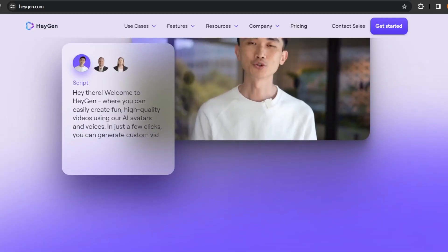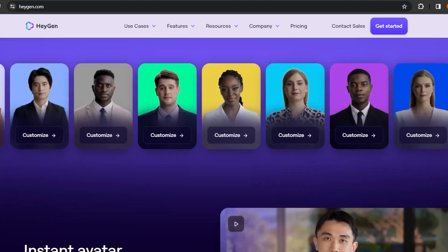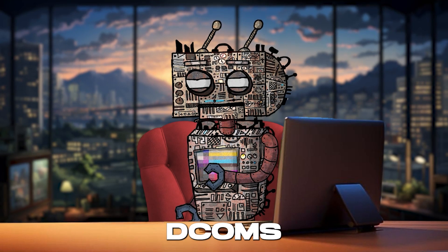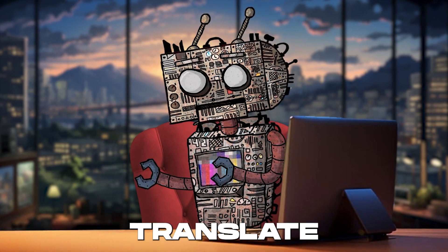Hagen.com isn't just another tool in the shed — it's the Swiss Army knife for video content creators, with a twist that's about to change the game forever. At the heart of Hagen.com's treasure trove of features is its jaw-dropping ability to translate videos.